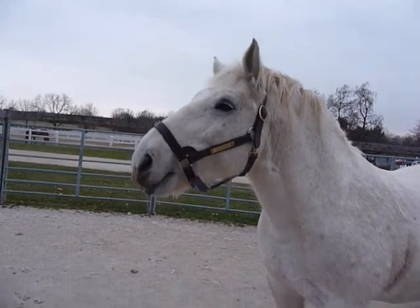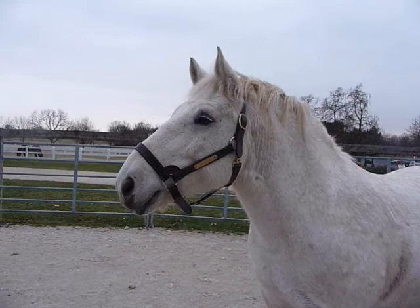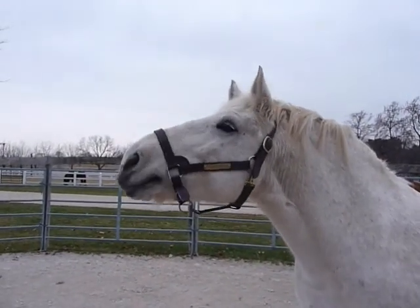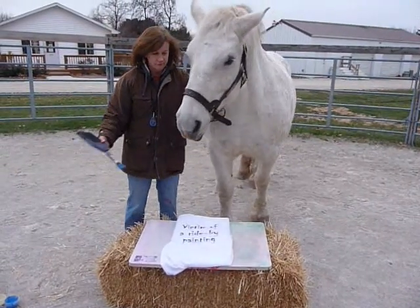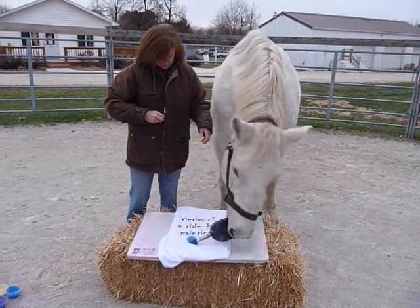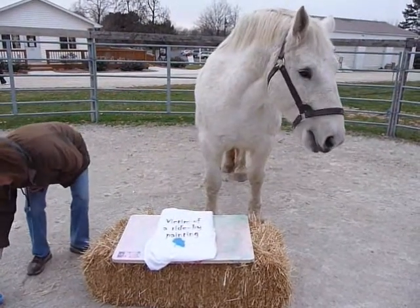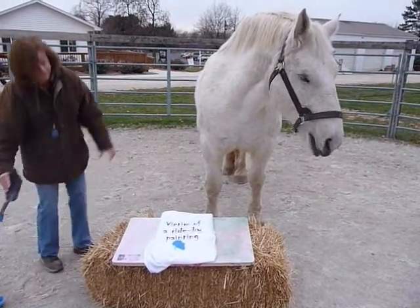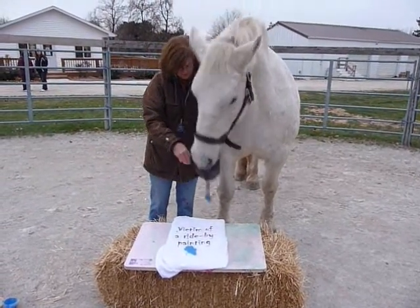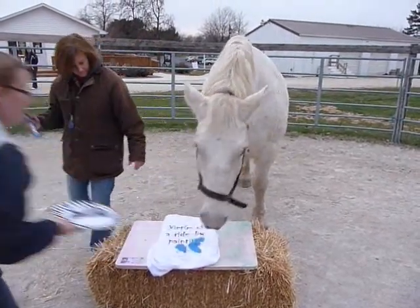Aren't you excited about that, Crystal? Ready? First we give Crystal the paintbrush. When she puts the paint on the fabric, she gets a click. The click indicates that she did it correctly.